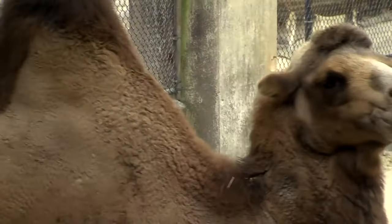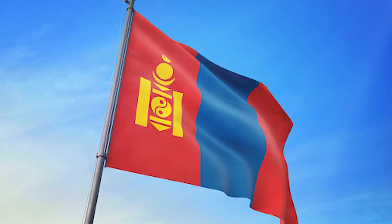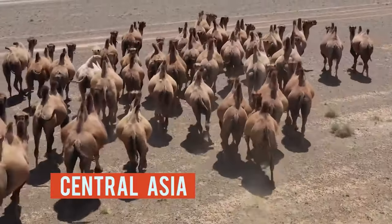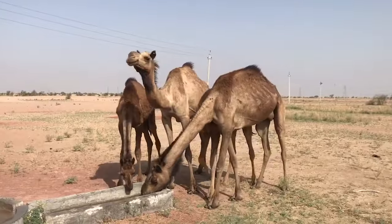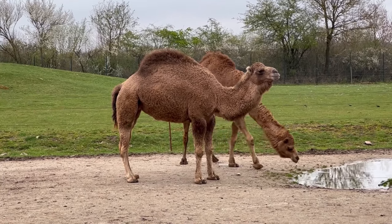Often, people don't encounter wild bactrian camels since they live in isolated areas of China and Mongolia. Domesticated bactrian camels are found in Central Asia. Dromedary camels inhabit the Middle East and Central Australia, where they were introduced.